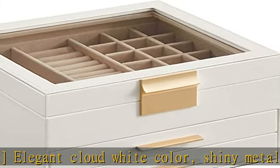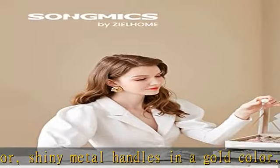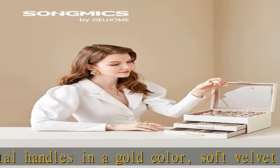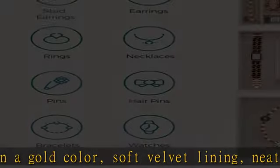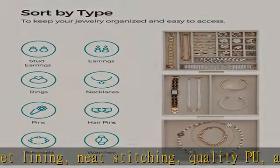Versatile use: this modern jewelry holder looks nice whether displayed on the vanity table of your bedroom or your cloakroom, to organize your pins, necklaces, rings, bracelets, and other accessories.